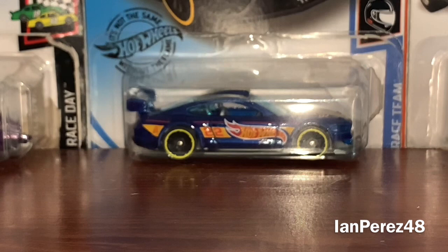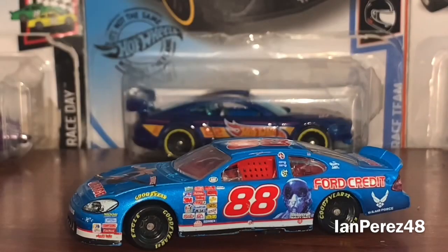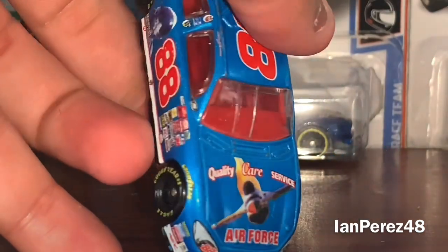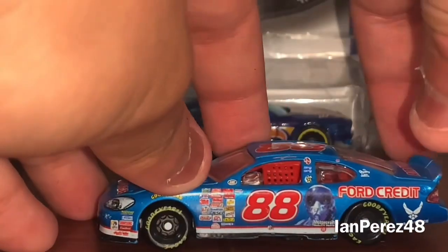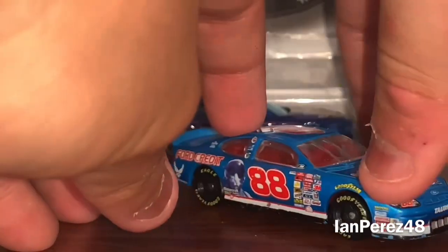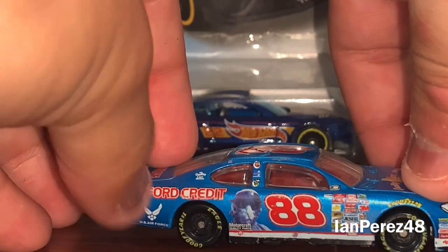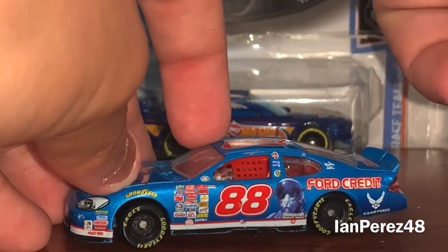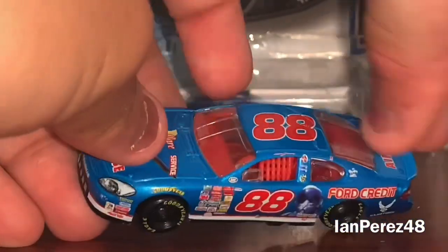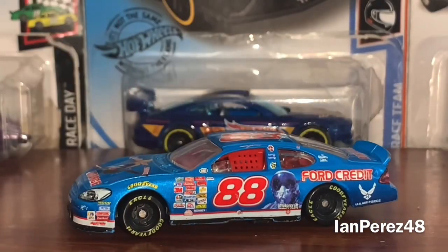Now the best for last — the 10th and last diecast for now. This is Dale Jarrett's 2004 Quality Care Services Ford. This is a patriotic-related scheme and it is a beautiful, beautiful paint scheme. I love the color — it's fantastic. I love how it goes well with the red lines and the white stripes, and you've got the U.S. Air Force pilots on it. This is honestly beautiful. I needed a Dale Jarrett 88 Cup car and this is an amazing one. I love it — it's from Robert Yates Racing. Very amazing car, amazing diecast, just beautiful.